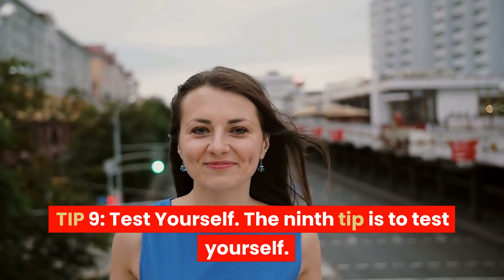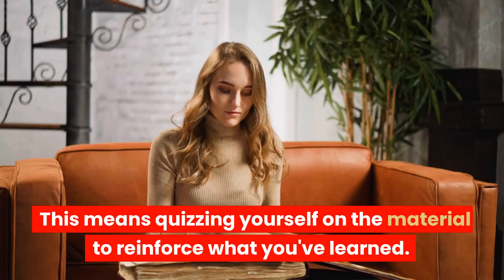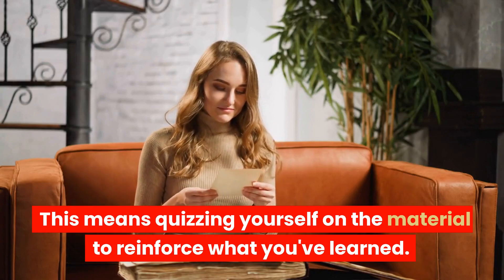Tip 9: Test yourself. The ninth tip is to test yourself. This means quizzing yourself on the material to reinforce what you've learned.